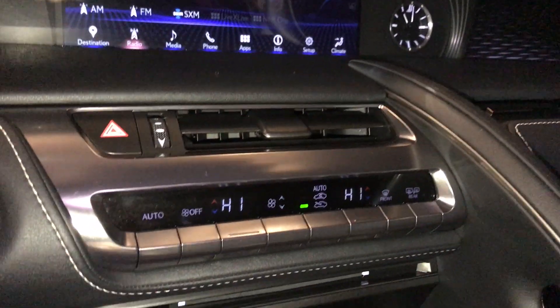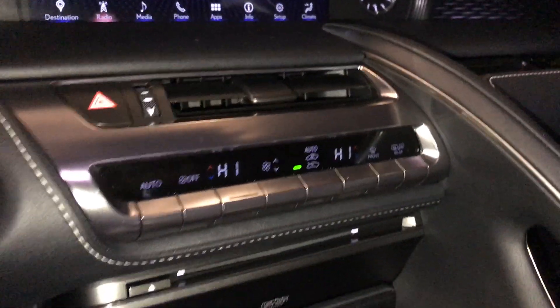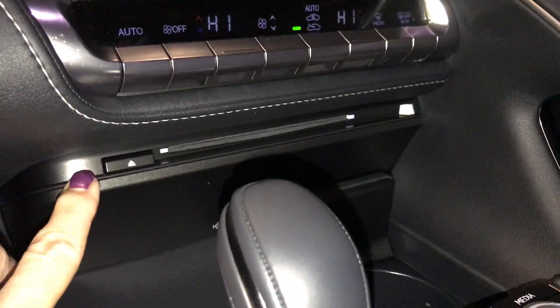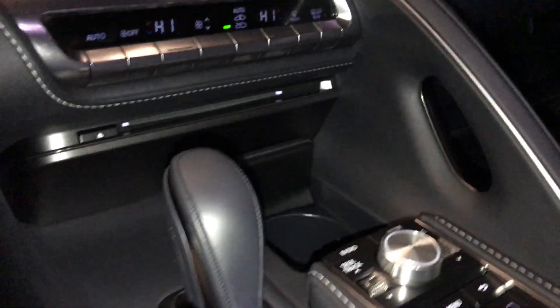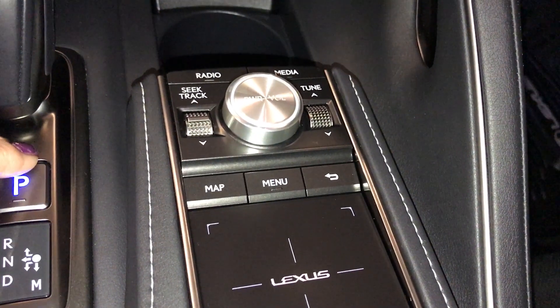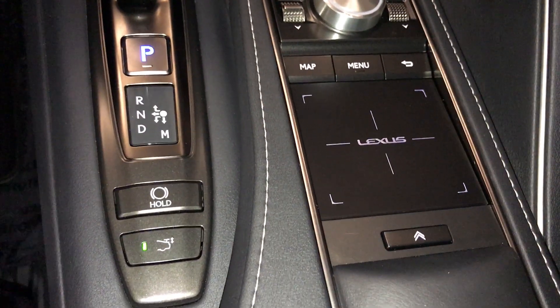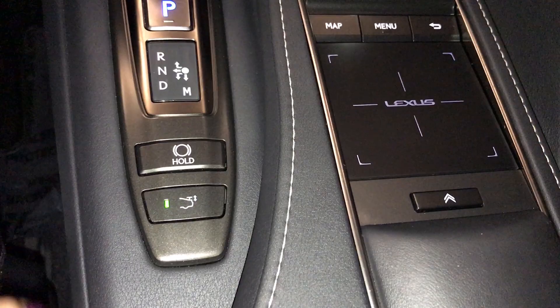Down below you have your climate controls with front and rear defrost, and heated side modes. There is a CD player, a leather-wrapped shift knob, a beverage holder, and in the middle the controls for your screen above — the Lexus trackpad. You also have park hold controls and your rear spoiler controls.